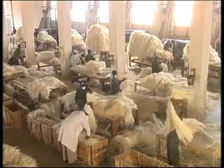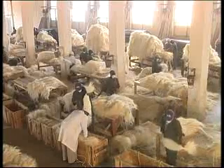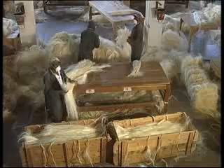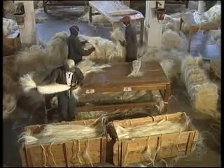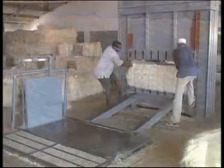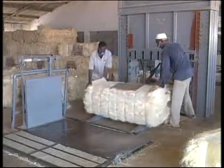The fiber is graded according to length, color and blemishes. After sorting, the different grades of fiber are placed in boxes which are delivered to a baling press, where the fiber is compressed and consolidated into bales ready for shipment.